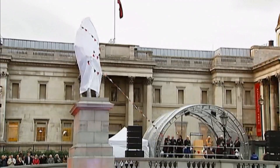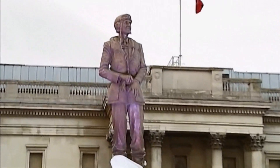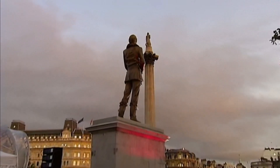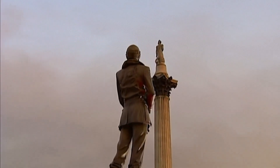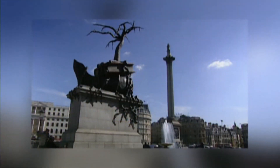So what's next? Café Pater met some of the artists hoping to make the shortlist for the next commission and found out how we can all influence the result. For over 150 years, the North West Pillar in Trafalgar Square stood empty and bare, until 1998 when the Royal Society of Arts commissioned three contemporary pieces to be displayed on its historical fourth plinth.